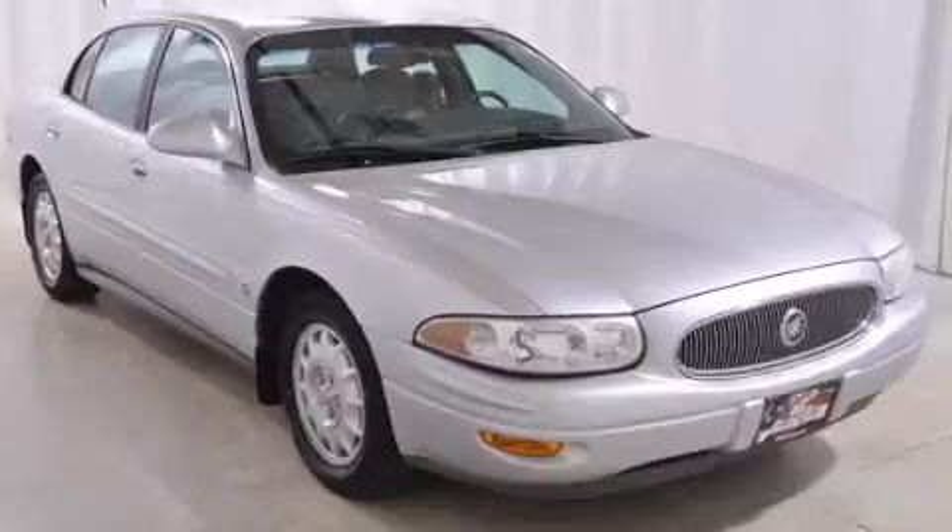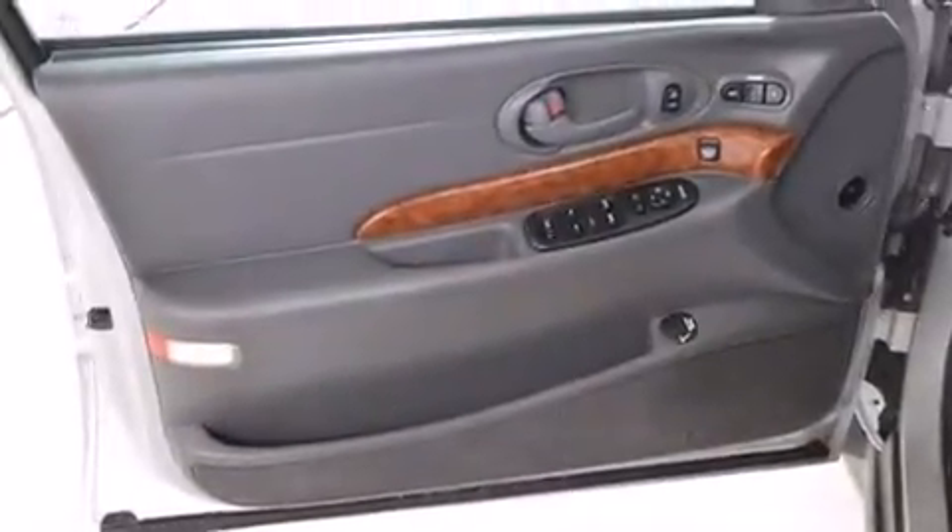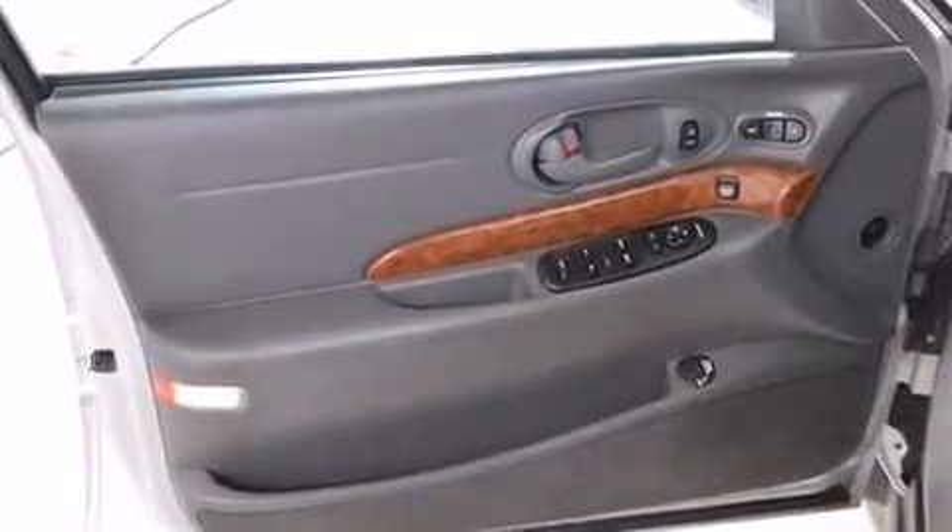Side curtain airbags, air conditioning with automatic climate control, an auto-dimming rearview mirror, a rear window defroster, and four-wheel independent suspension.